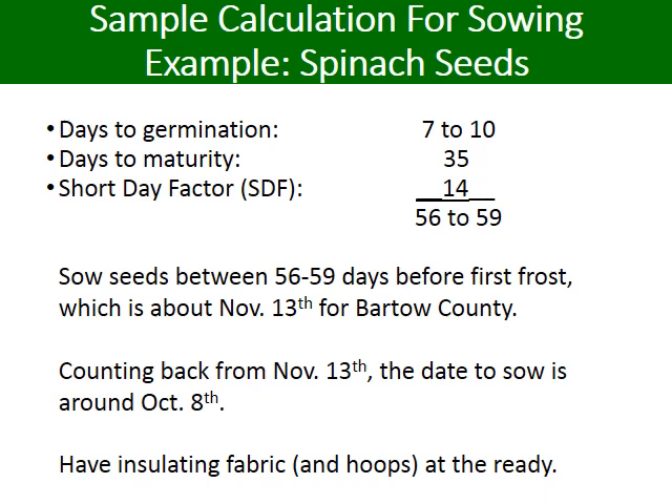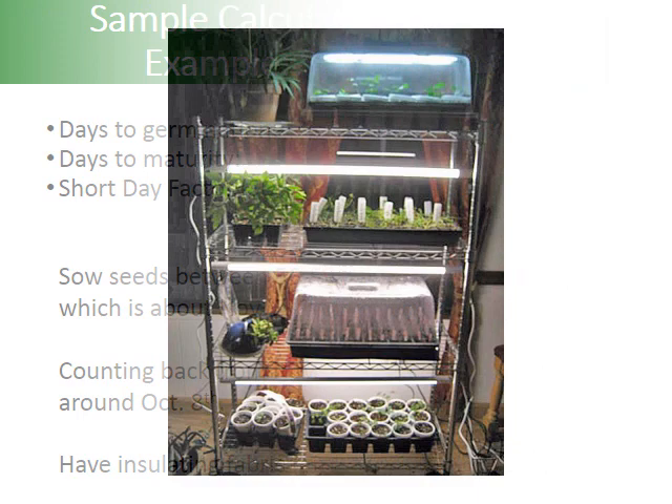Here is a sample calculation for sowing spinach seeds in the fall. Most of this info can be found on the seed packet, such as days to germination and days to maturity. In the case of spinach, the days to germination are 7 to 10 and the days to maturity are 35. In the short days of fall, you have to include 14 days for slower growth. The first expected frost in Bartow County is November 13th, so count back 56 to 59 days and you should sow your seeds on October 8th. Have row cover fabric and hoops ready.